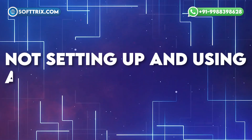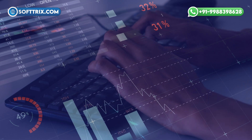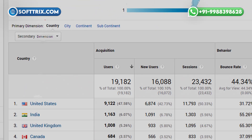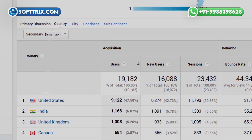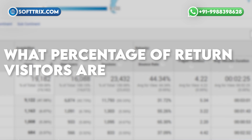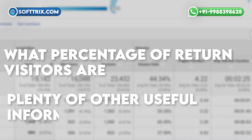The fifth mistake is not setting up and using analytics. Websites are easy to update, so you should commit to continuous improvement. Website analytics can show you what's working and what needs to be tweaked. You can see where website visitors are coming from, how long they stay, where they visit within the site, what percentage of returned visitors there are, and plenty of other useful information.